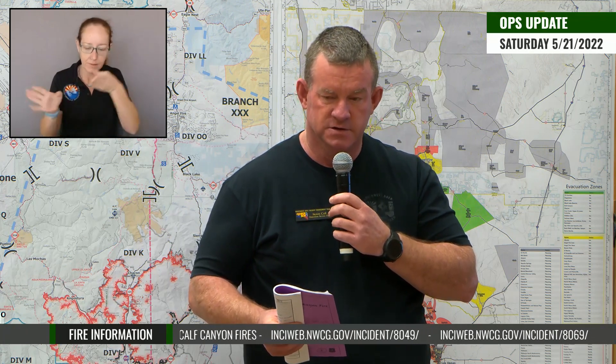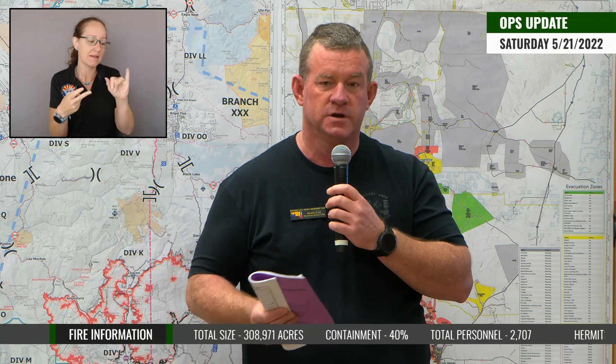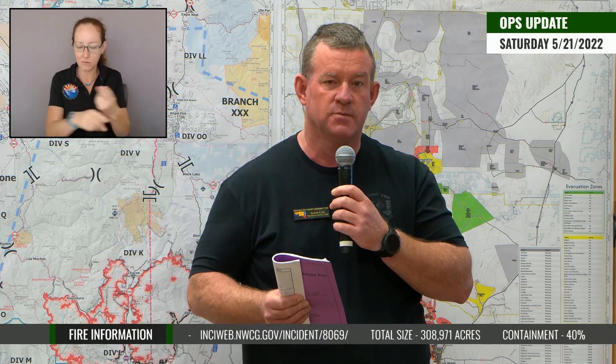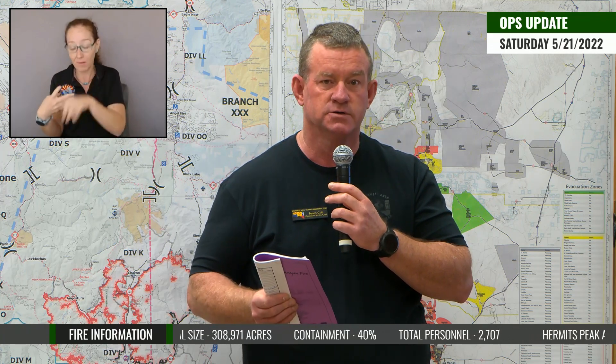There are a couple of things we worry about when making plans. One is making sure plans have contingencies built in. We communicate those using the PACE model: P is Primary, A is Alternate, C is Contingent, and E is Emergent. The primary is where we're putting most of our effort. The alternate is something we consider a high probability of success if we choose not to execute the primary.